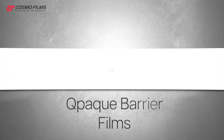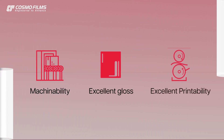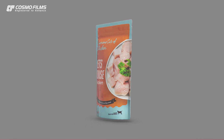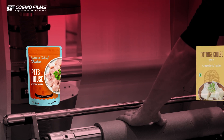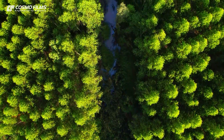Opaque barrier films are white opaque cavitated BOPP films, treated on one side and coated with PVDC on the other. These offer excellent machinability, excellent gloss, and excellent printability. Opaque barrier films are used to configure an external PET layer with a sandwich layer of PVDC and a PE base. For some dairy and meat products, the ideal structure of opaque barrier films is an external PET layer, a middle PVDC layer, and a base opaque layer. Broadly, opaque barrier films are primarily used for packaging meats and dairy products like cheese.